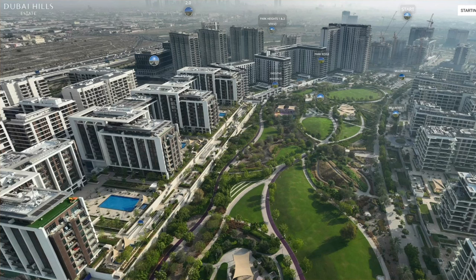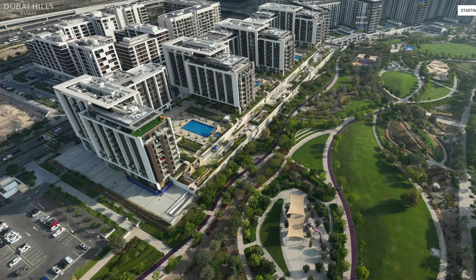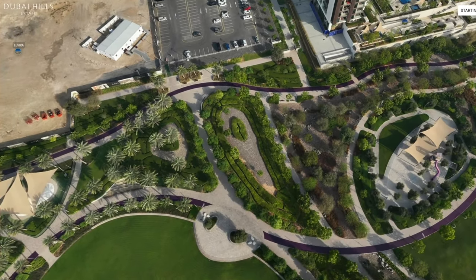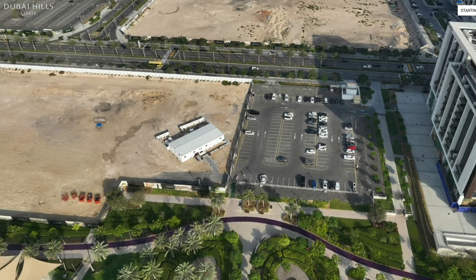You saw the scale model presentation, but now let's go to the actual live virtual tour site. The biggest residential park in Dubai is Dubai Hills Park — you can see how big it is. Let's turn around — this is Dubai Hills Park. And this is Park Lane. So it's walking distance to Dubai Hills Park; just cross the road and you're there.